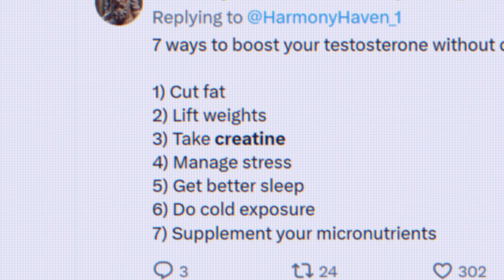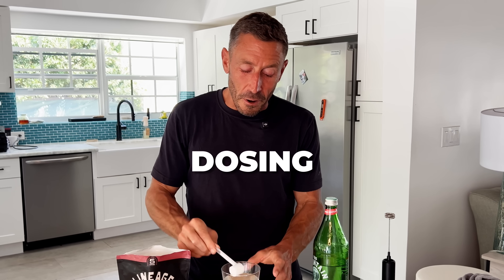It's not steroids — it's creatine. Everybody's been talking about creatine recently, so in this video I'm going to break it down for you. I'm going to tell you about dosing — what dose you should be taking. It's probably more than you think.